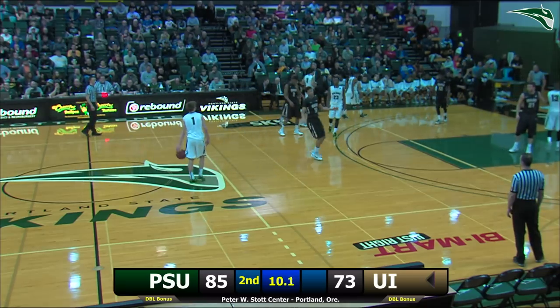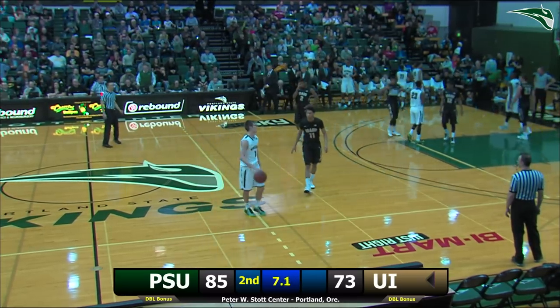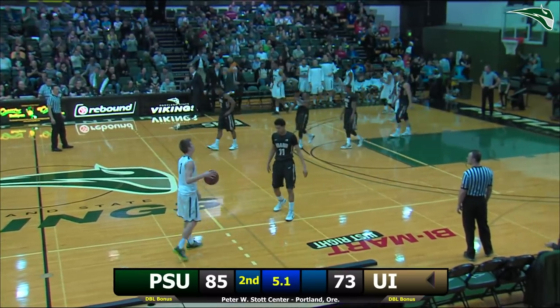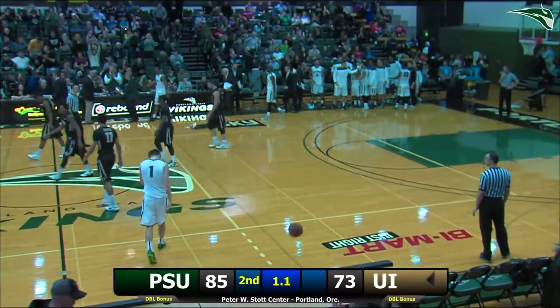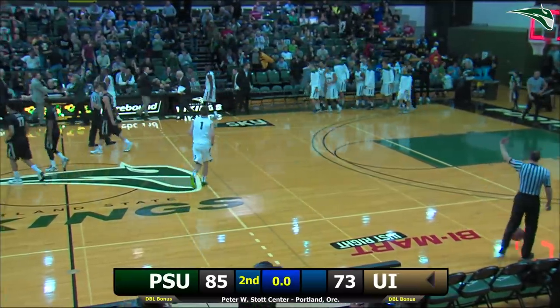The Vikings are going to go to three and three in conference play. Portland State will go to nine and seven overall, and the crowd loves what they saw here tonight as the Vikings get the victory. The final score is 85 to 73.